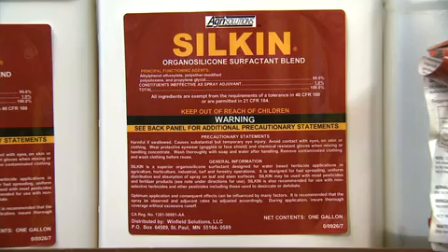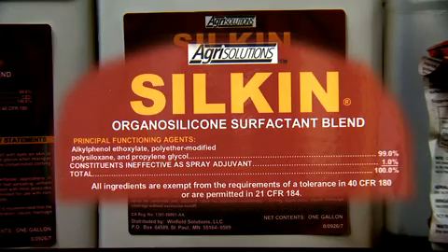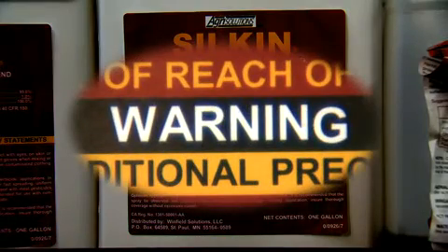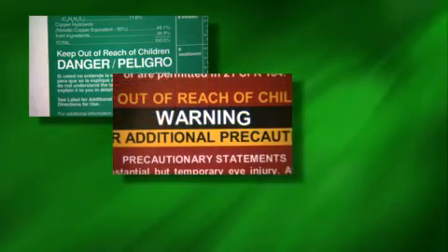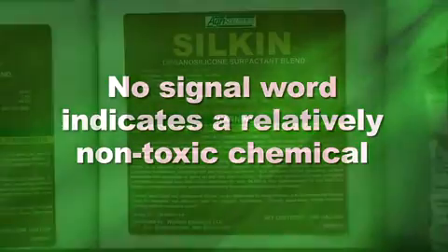The label will list information related to the chemical formulation of the product. The common brand name, chemical name, manufacturer, and ingredients are all listed on the label. A signal word will be listed on the label — this is one word that can help identify the toxicity of the chemical. The signal words used on product labels are: Danger (highly toxic), Warning (moderately toxic), Caution (low toxic). No signal word indicates a relatively non-toxic chemical.